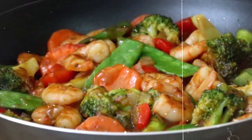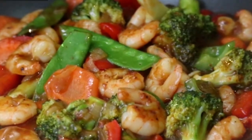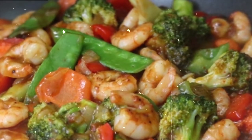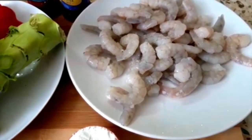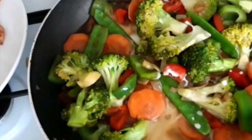19. Shrimp Stir Fry. Cook peeled and deveined shrimp with veggies like broccoli, carrots, bell peppers, and snow peas. Season with low-sodium soy sauce or homemade stir-fry sauce, and serve over brown rice or cauliflower rice for a flavorful meal at approximately 250 calories.